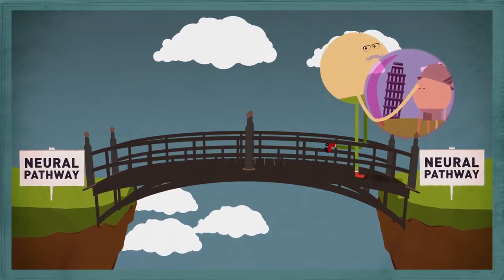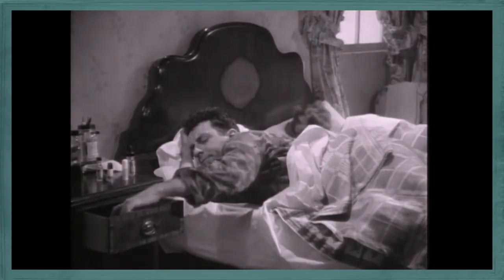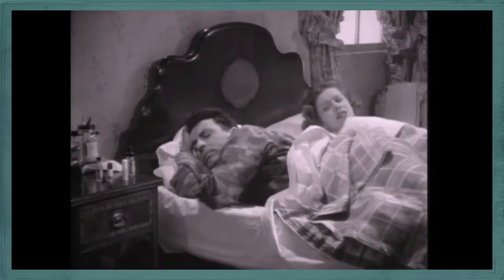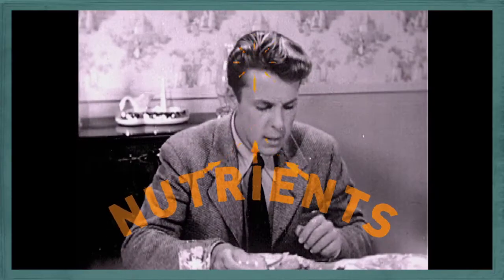But there's even more that you can do to help your memory, and it's not rocket science. A regular sleep pattern helps, and so does a balanced diet, which not only keeps your body in shape but gives your brain the vital nutrients it needs to perform.